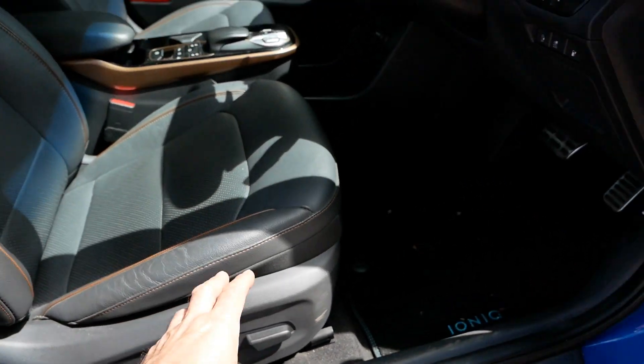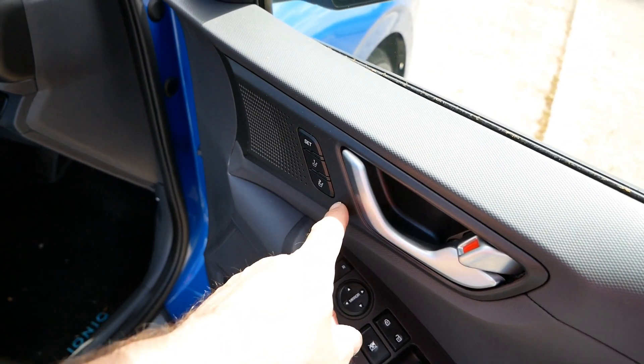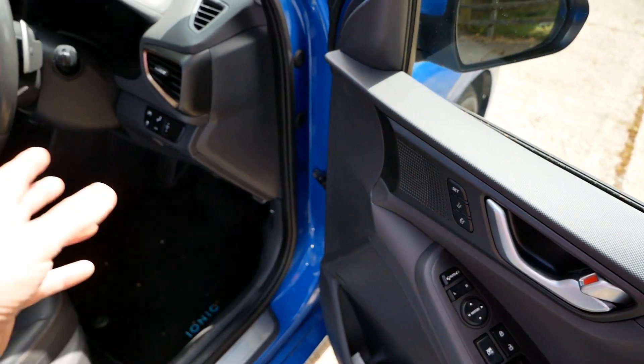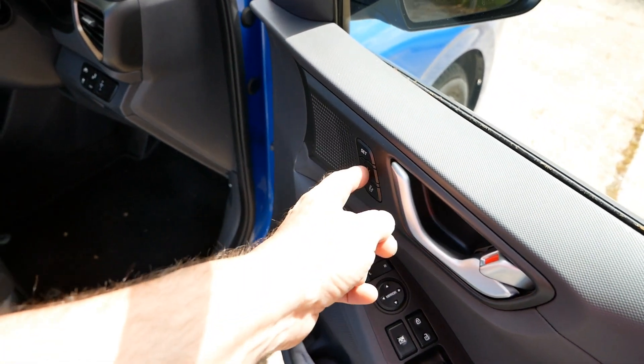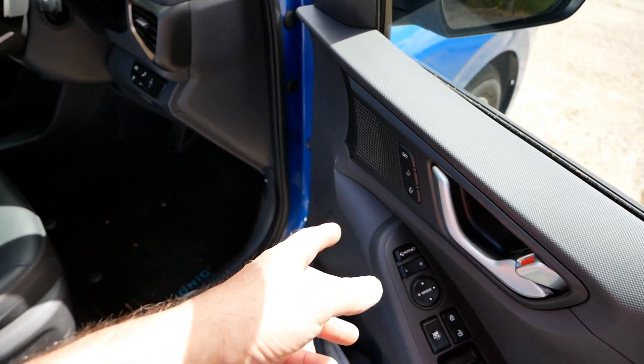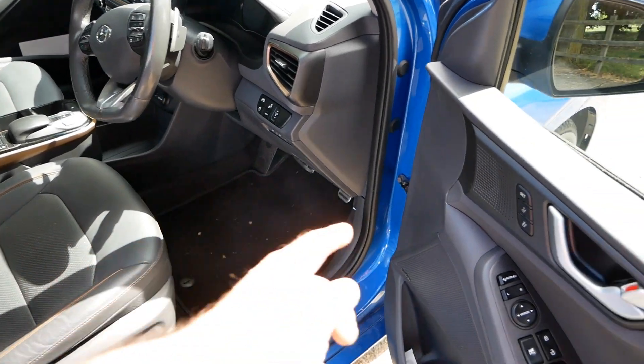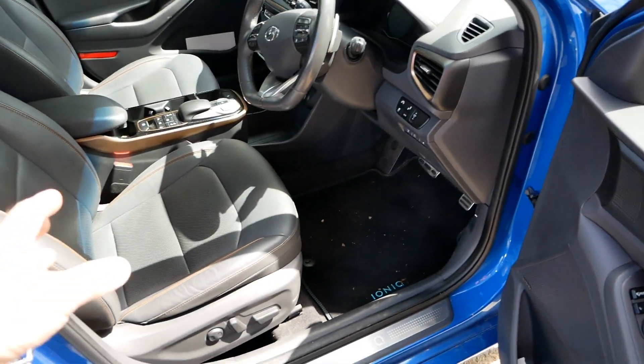Personally, electric seat adjustment isn't a big thing as there's no problem adjusting a seat manually. However, the really useful feature is seat memory. If you've got two drivers you can set two memory positions, and when each of you swap driving it will adjust the seat to your own settings - that's quite a nice function.